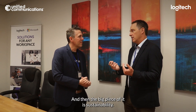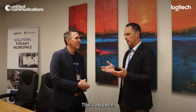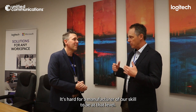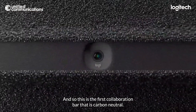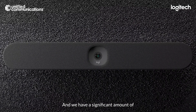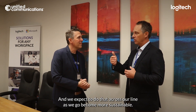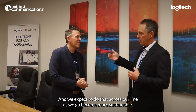The big piece of it is the sustainability. Logitech has been carbon neutral since 2018 — that's a big deal. It's hard for a manufacturer of our scale to be at that level. So this is the first collaboration bar that is carbon neutral. We have a significant amount of post-consumer plastics in the build, and we expect to do that across our line as we go to become more sustainable.